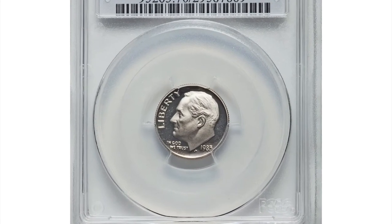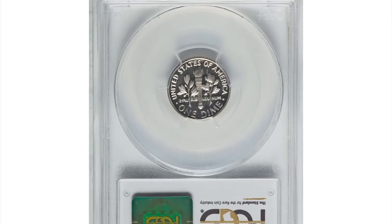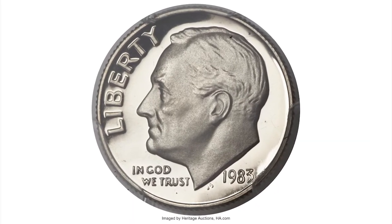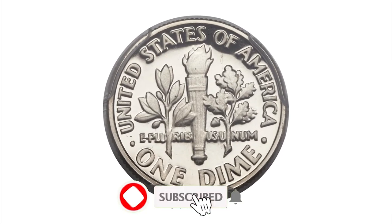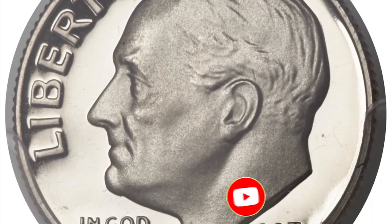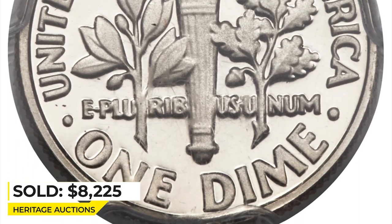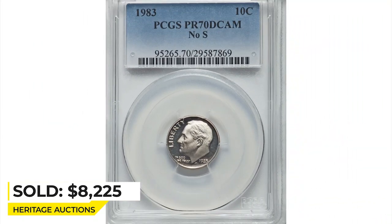And this is a 1983 proof Roosevelt Dime in PR-70 Deep Cameo condition — the highly sought-after missing-S mintmark variety. Thickly frosted, fully struck motifs stand out dramatically against the jet-black fields. Each side of this 1983 no-S dime is completely devoid of contact marks. The variety is well known to serious specialists and listed among the 100 greatest US modern coins according to Scott Schechter and Jeff Garrett. It was sold for $8,225 at RNG Auctions.